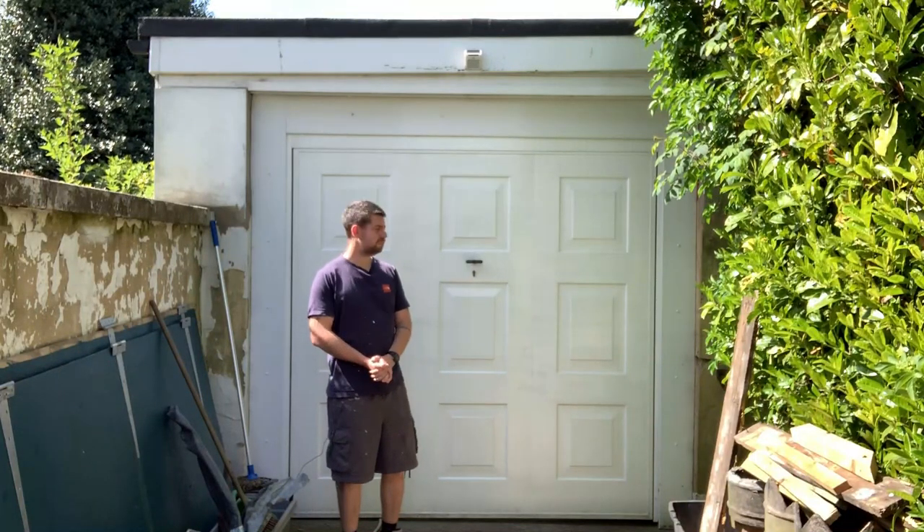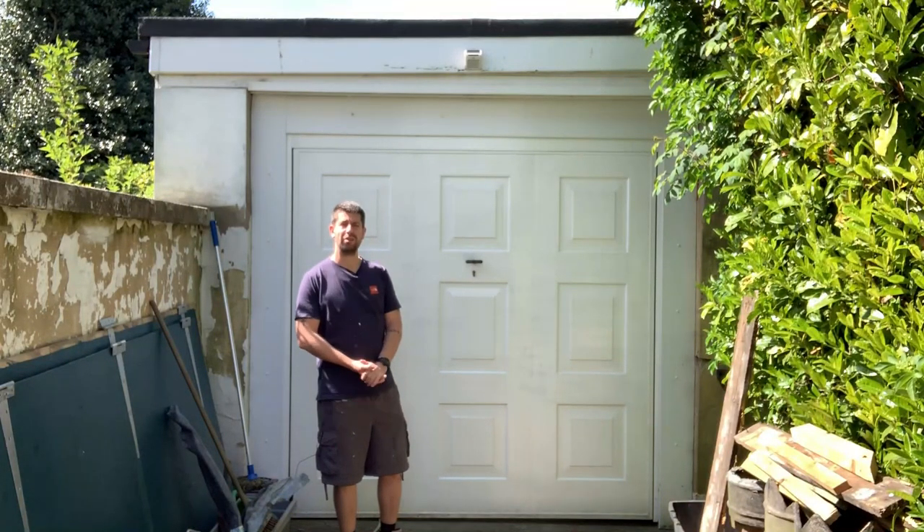Hello, I'm Rob and welcome to my workshop. Well, it's just a garage at the minute, but soon it'll be my workshop.